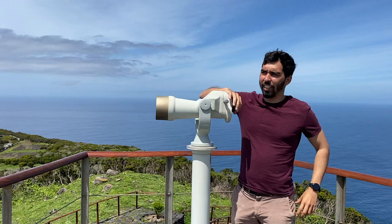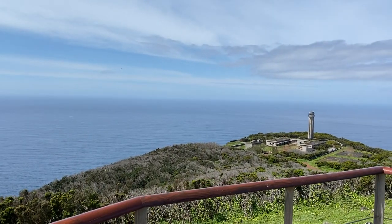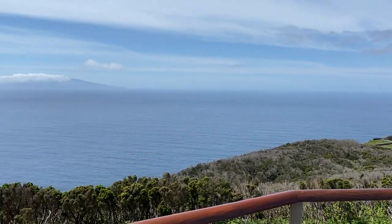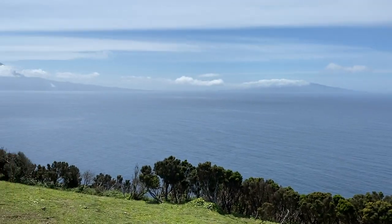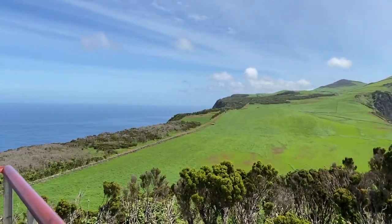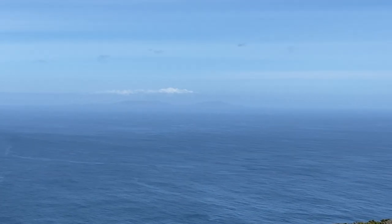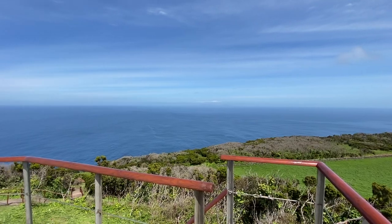We reached the top of Ponta du Rosage. Let me introduce to you the lighthouse of St. George. Over there, that's Fayail Island — you need to zoom in. This is Piku, this is St. George, and where we are is St. George. And Graciosa, right there on the horizon.